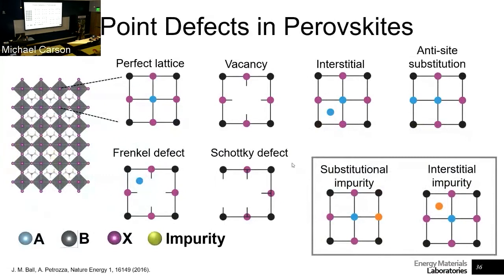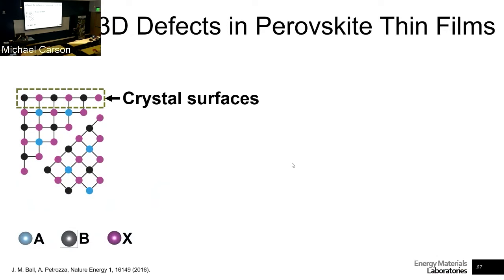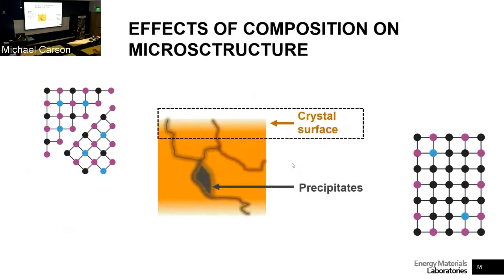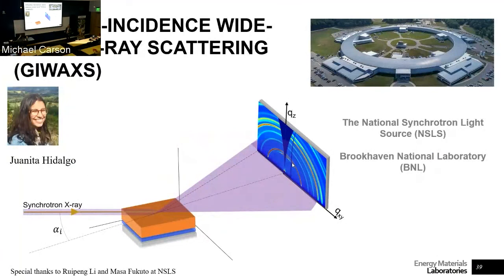While I talked briefly about point defects, my group focuses much more on 2D defects: what happens with crystal surfaces, at grain boundaries, and when we have precipitates. We use a lot of synchrotron-based characterization techniques. One example is the use of grazing-incidence wide-angle X-ray scattering (GI-WAXS), where we do in situ experiments at different temperatures and humidity conditions to understand the degradation dynamics of these materials.